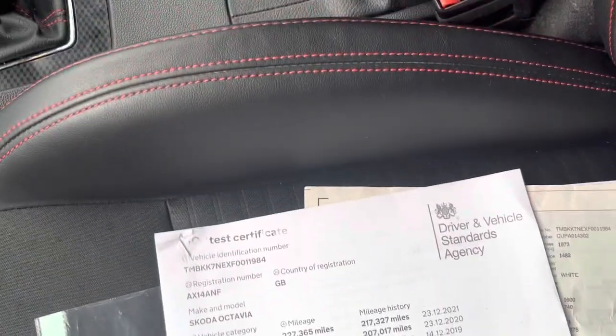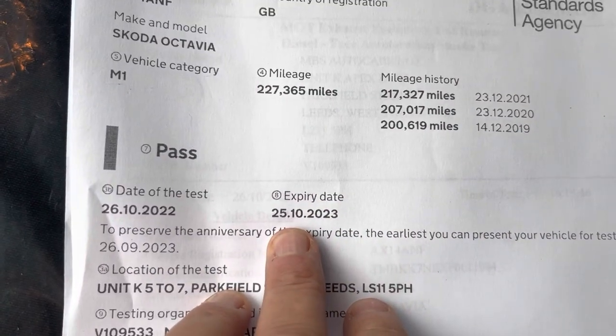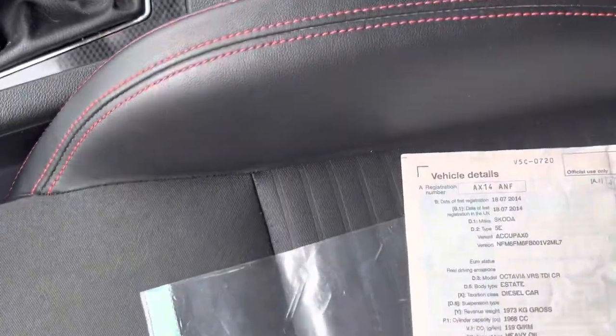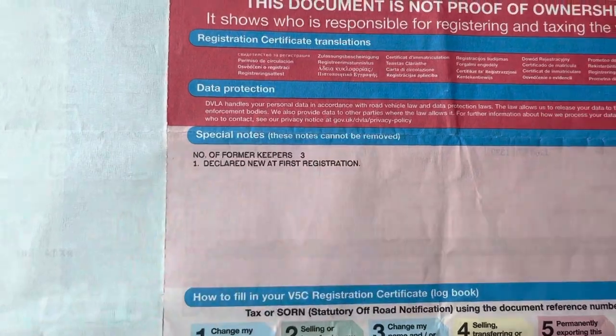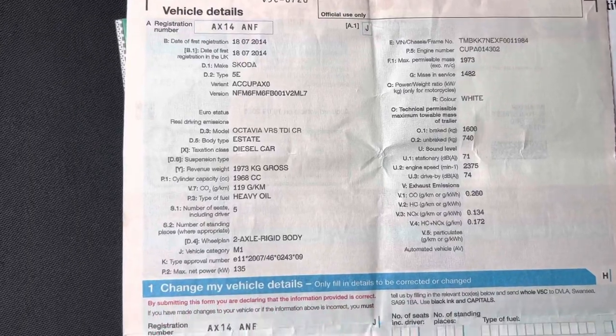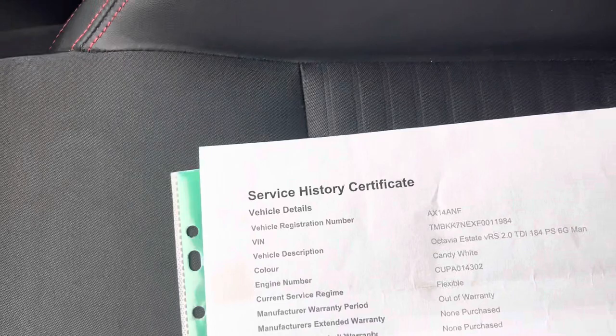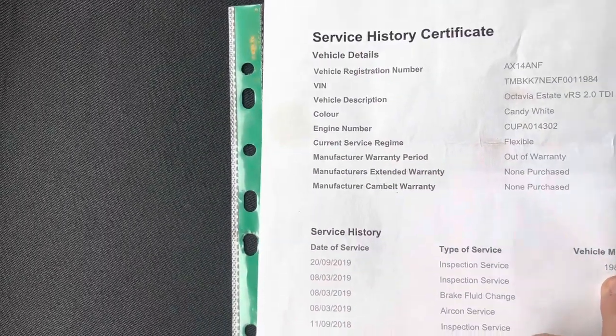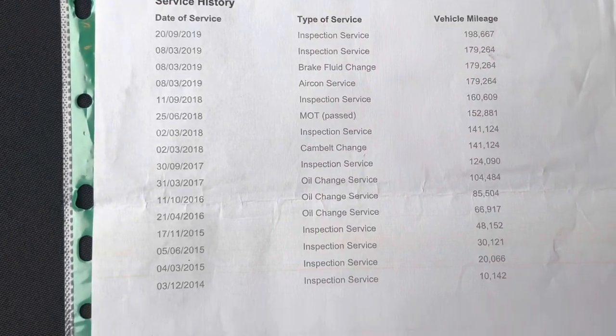That's the new MOT, which shows there — 25th of October 2023, that's just been done. We've got the paperwork here showing three former keepers. It's got service history on a printout, up to 2,998 miles, showing all the services it's had.